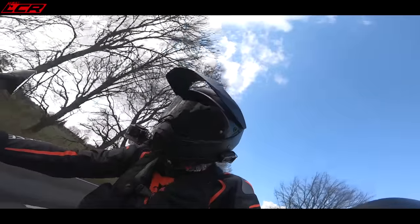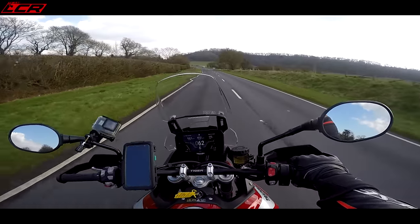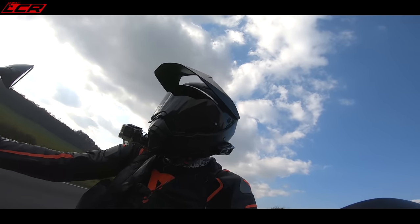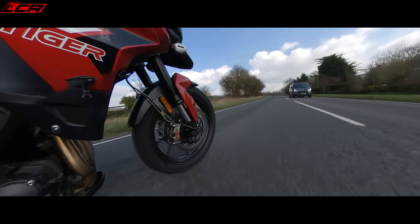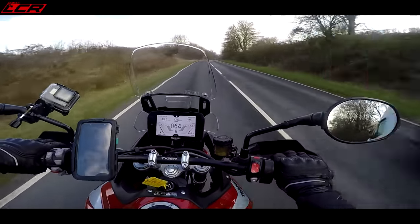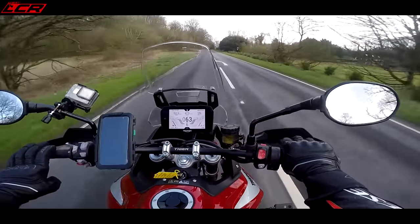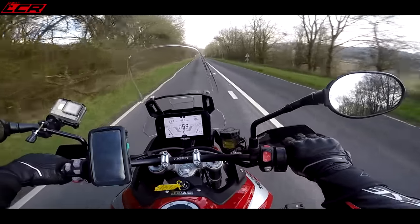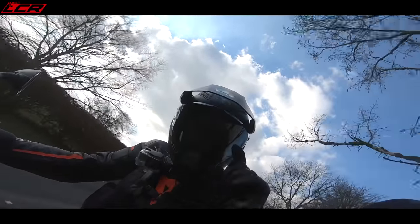I've ridden the 790 Adventure quite extensively and it's quite reminiscent now of that engine feel. It still has that undeniable triple whine, but it's just got that little bit of a pulse to it. It's not so smooth anymore. By having that uneven firing interval, it's made the feel of the bike a bit less smooth and a little bit more vibey, a little bit more twin-like. I'm doing 60 and I can feel a little bit on my hands, but it's absolutely nothing. Anyone who tells you it's now too vibey is talking bollocks.